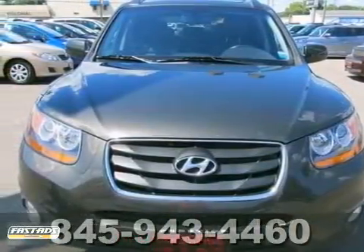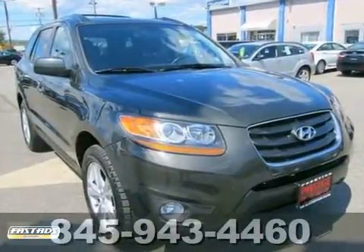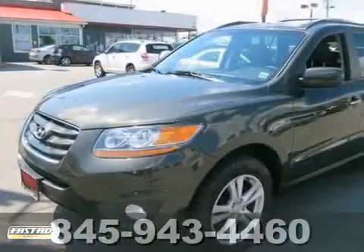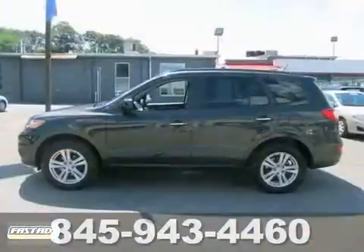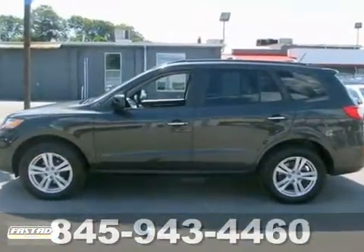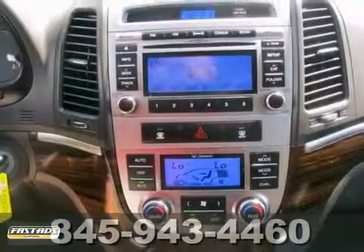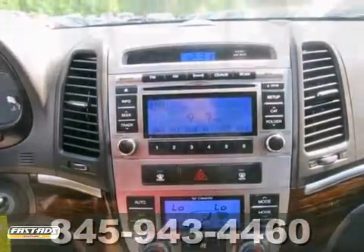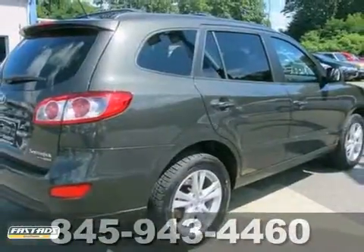Here's a handsome 2010 Hyundai Santa Fe and it's not going to disappoint you. It's not only equipped to take on whatever the day offers up, but it also is energetic looking and it dares anyone to get in its way. This cream puff is nicely equipped with all wheel drive, a sunroof and steering wheel controls. Come in and test drive it today.